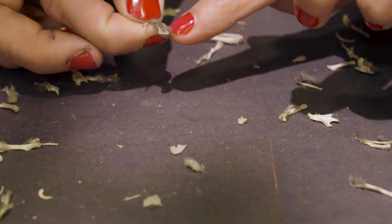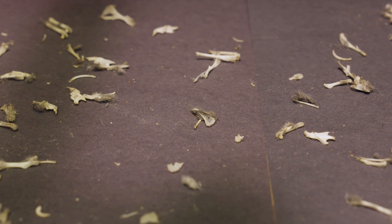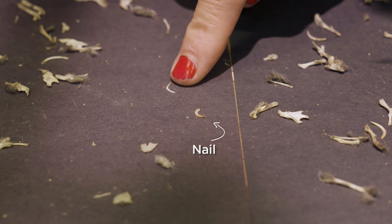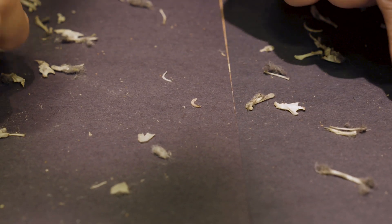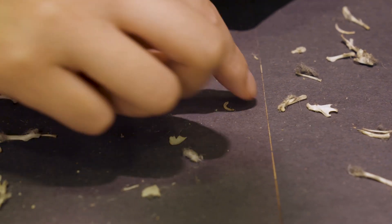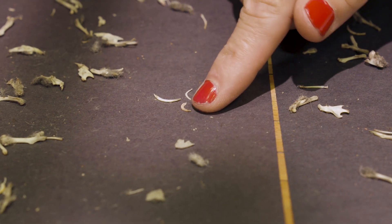That's more like a nail, whereas that would be a rib — the nail's thicker. And this is a tooth. So that's the difference — to show you the three: that's a tooth, a rib, and a nail. As I breathe, they're going everywhere!